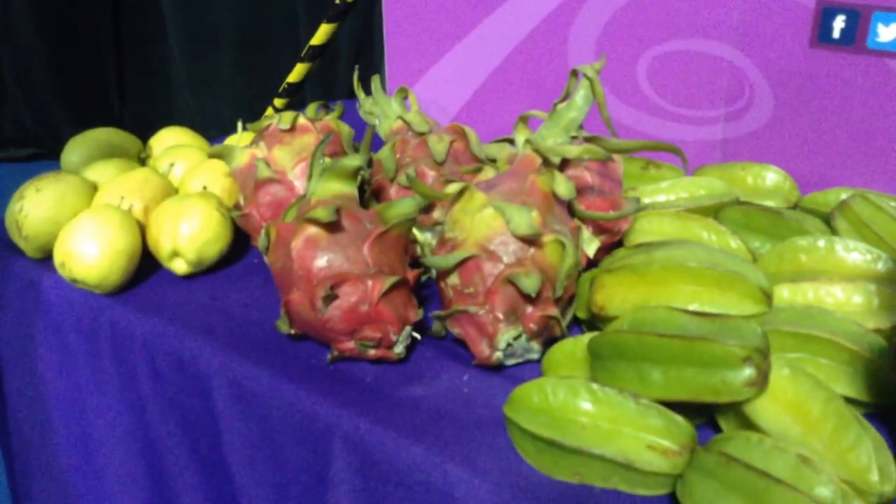And that one is a dragon fruit. You literally just cut that open, scoop out the inside, and run your spoon around the rind to open it up. Nice.